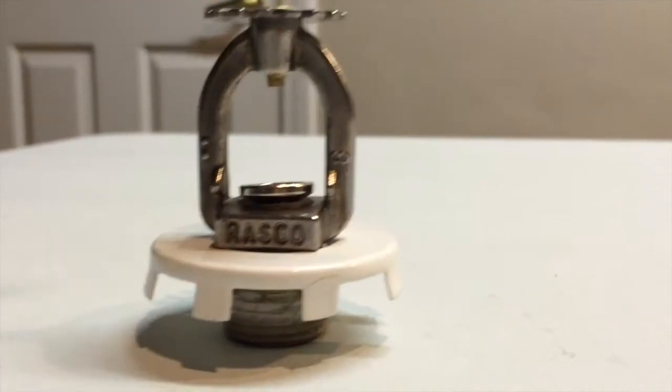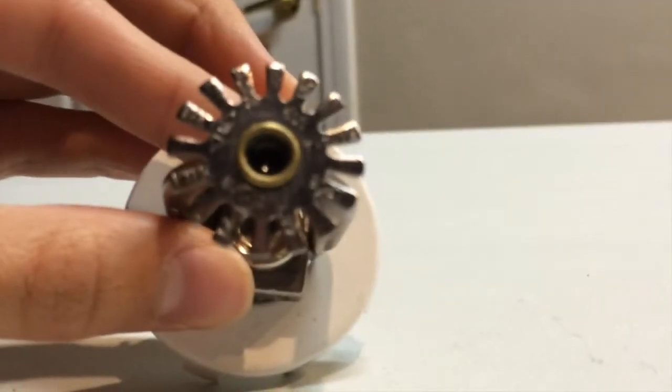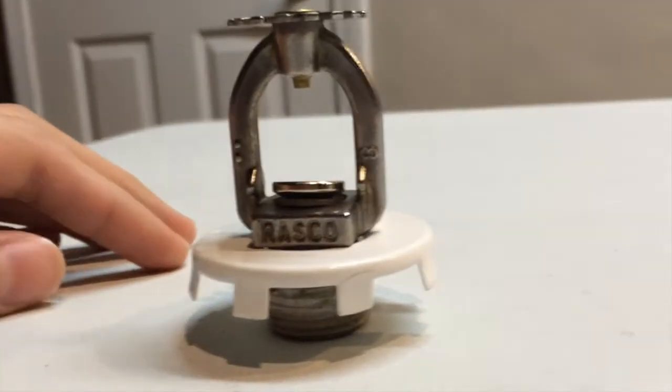Here's the first type of sprinkler I have — it came from the high school. It's made by Brasco, as you can see right there. It activates at 155 degrees, and yes, this was the all-famous one that I activated in one of my videos.